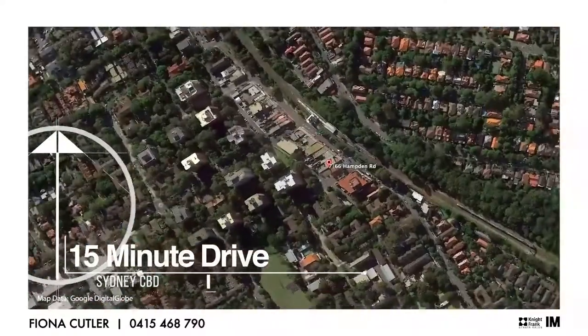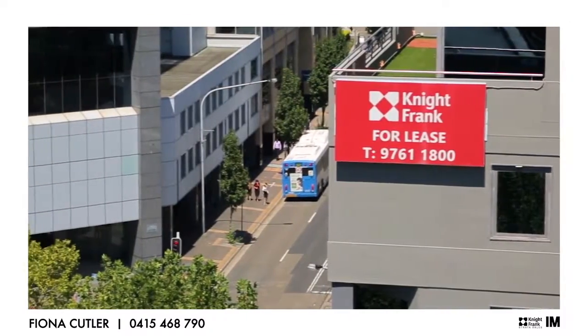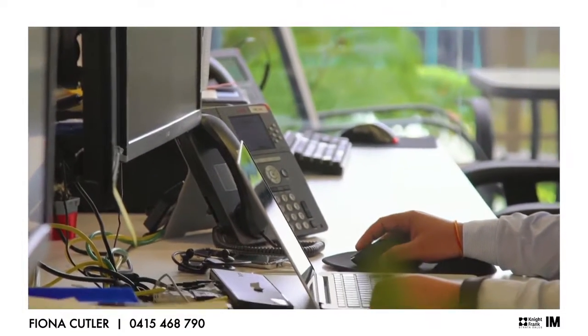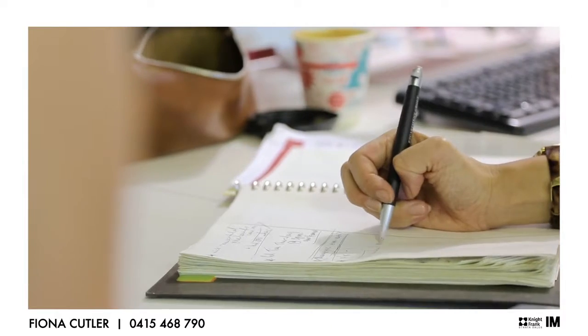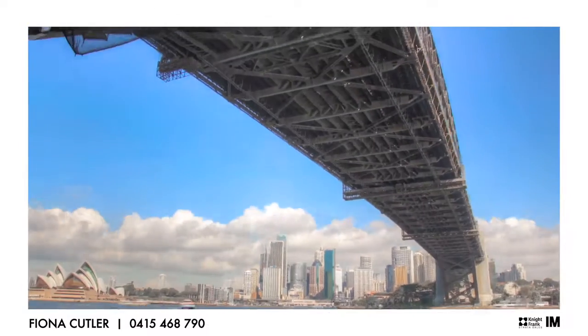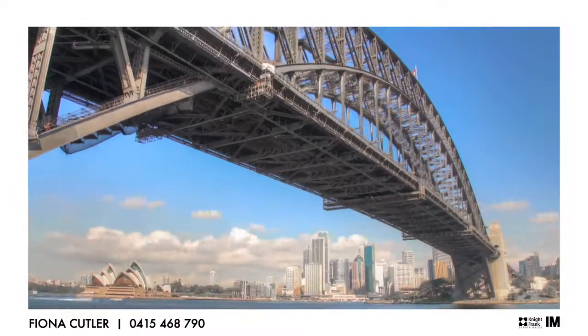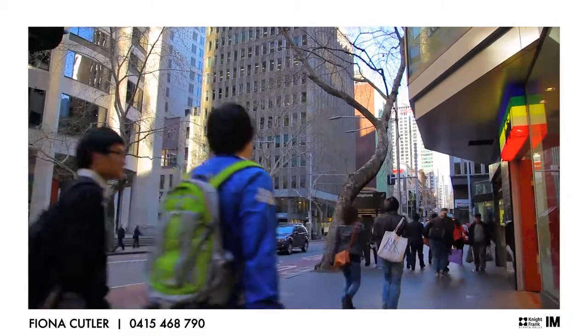The North Shore strata market is very buoyant at present. Average office strata sales rates per square metre rose handsomely over the last financial year on the back of a more favourable economic climate. An overflow of demand from the Sydney CBD and North Sydney has encouraged investors and owner-occupiers alike to look further north, with large numbers of suites selling across the year.